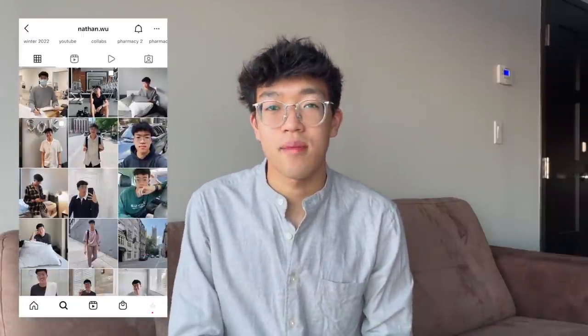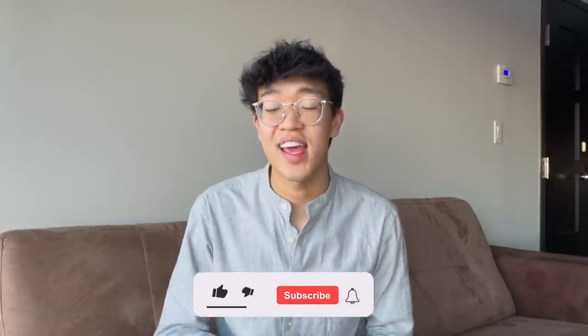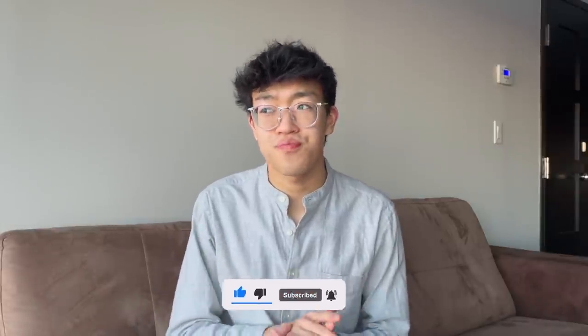Hi friends, it's Nathan, a second-year pharmacy student studying at the University of Waterloo. Welcome to my channel. As you may already know, I am not currently in school. I did film a video explaining why — essentially I am on a four-month work placement in the surgery department at a hospital, working as a surgical pharmacy student.